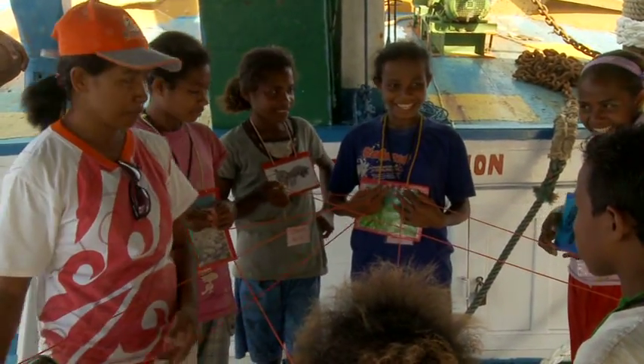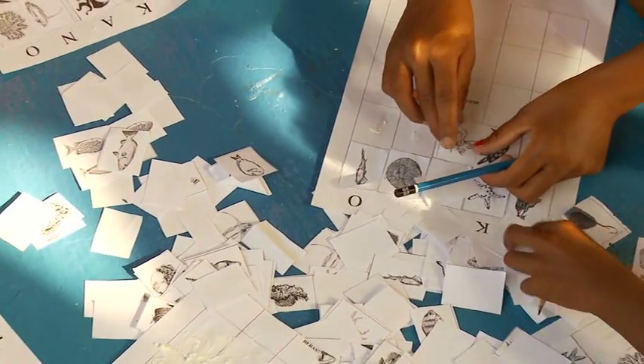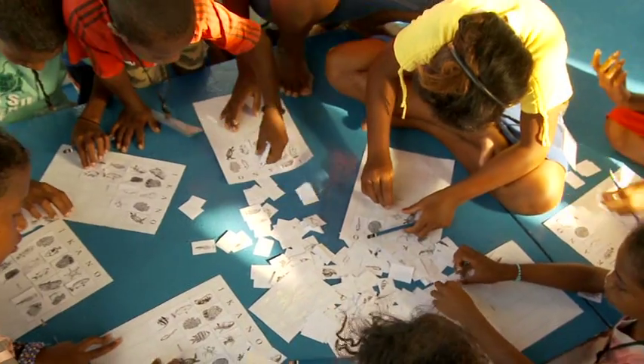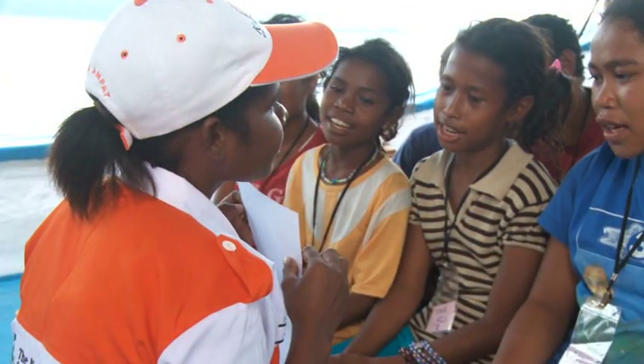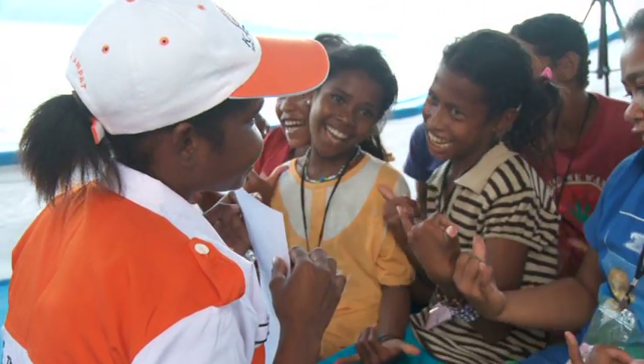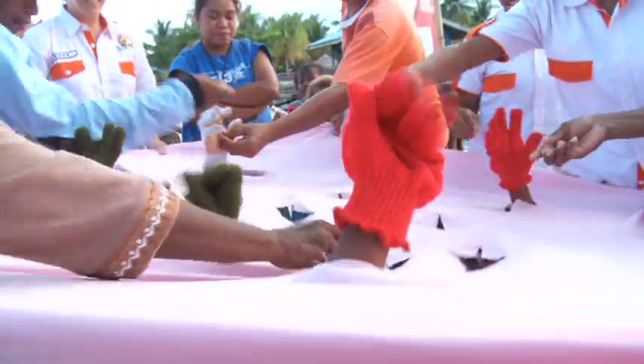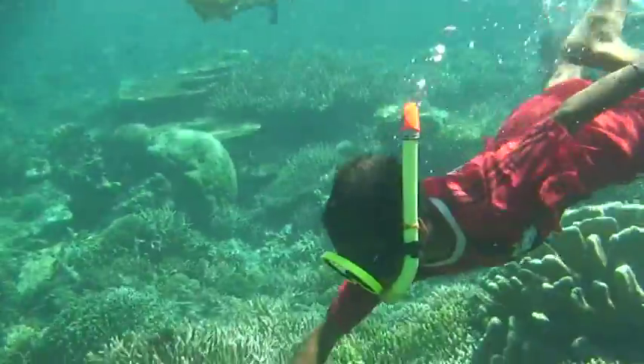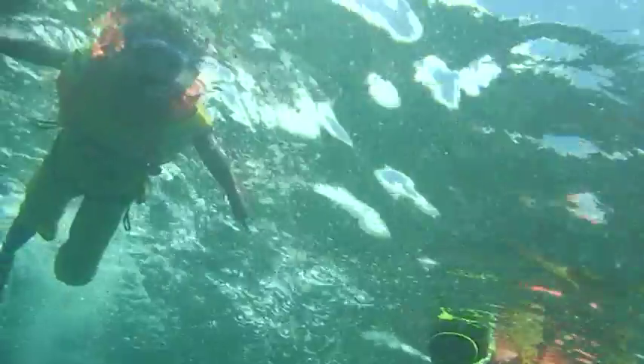The Kalabiya team has now taught over 4,000 children and teachers in all 100 villages of Raja Ampat about their local marine environment and the importance of conservation. All of the lessons are highly interactive and experiential. We take the kids out — they see the coral reefs, they see the mangroves — and they're learning directly from those ecosystems.